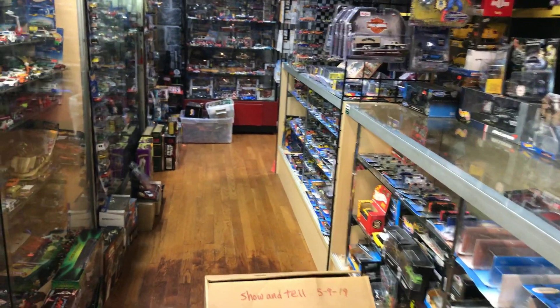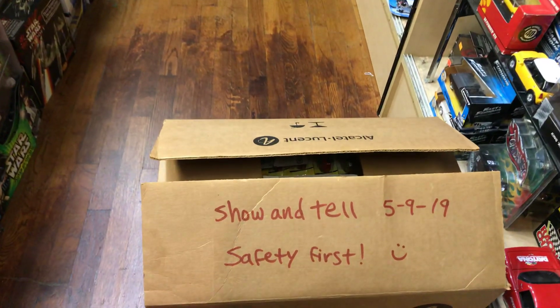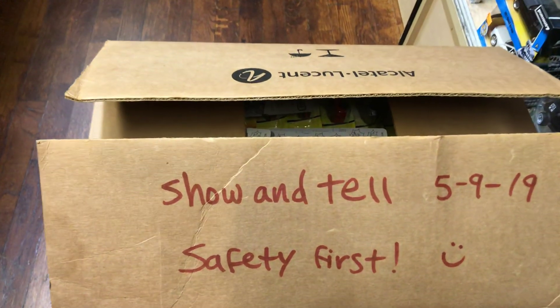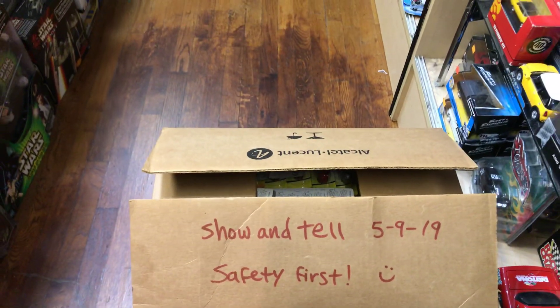Welcome back again to Playdays Collectibles channel from Whittier, California. Today's Thursday and it's another show and tell, guys. It is May the 9th, 2019, and this is a bonus extra bonus video for show and tell. Let's check it out.